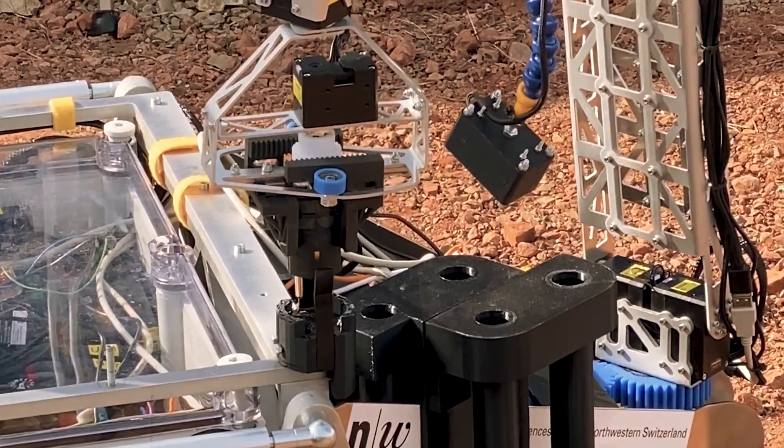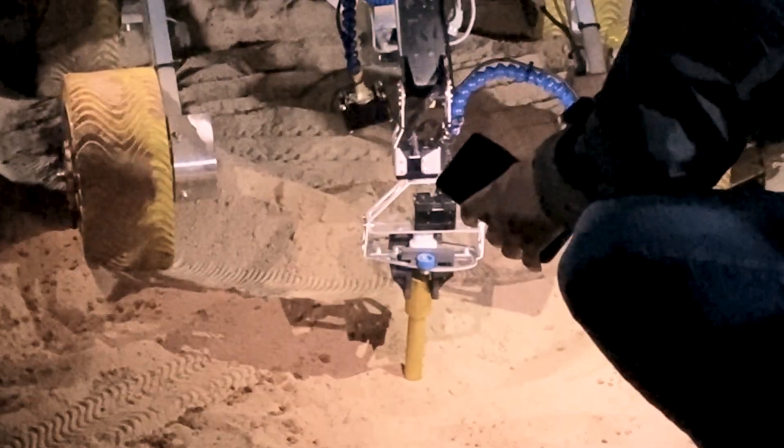The four tasks were navigation, maintenance, probing, and science.